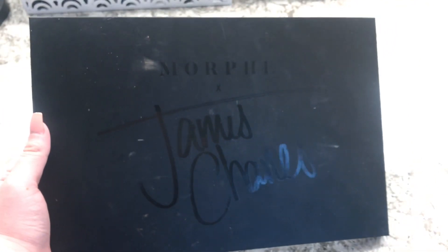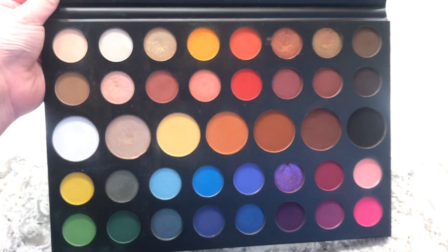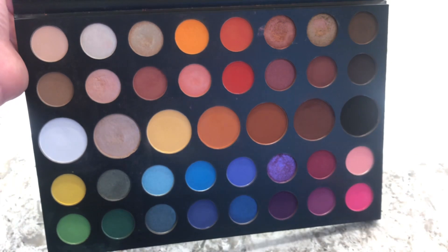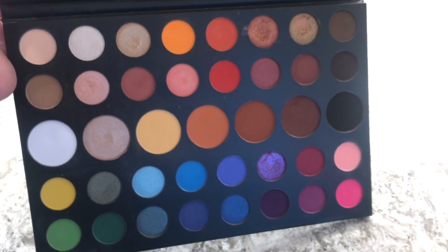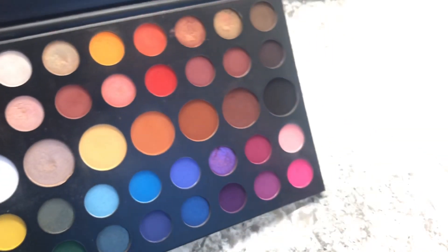The next one is the Morphe x James Charles palette. This one is just humongous and has every single shade you could think of. If you want a palette that has every shade, go for this one — it has all your neutrals, bone colors, black, pink, every color in the rainbow. It's a really great eyeshadow palette.